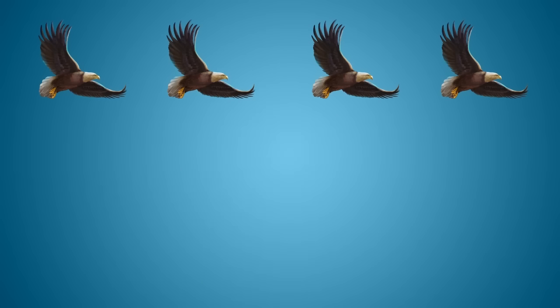Subtraction, action, this is how you play. Move your body and take away. When you subtract things you get the difference. Let's do subtraction, move and have fun!